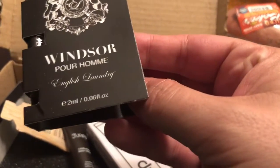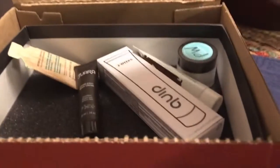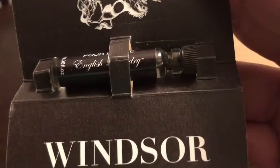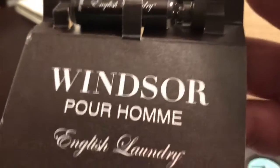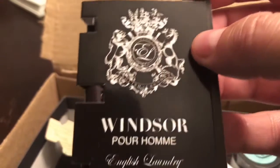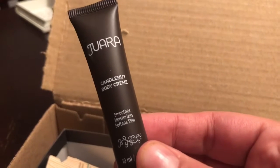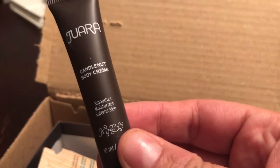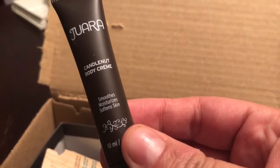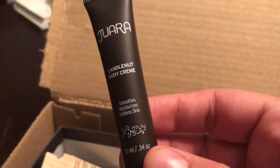We have Windsor English Laundry — this is a very small, sample-size bottle. Windsor English Laundry — maybe it's a cologne and that's the scent. I have no idea what this is. We also have what looks like a Jar Body Cream — that's a moisturizer. I'm not really a big moisturizer guy, but I'll try it out.